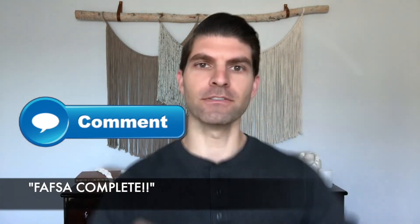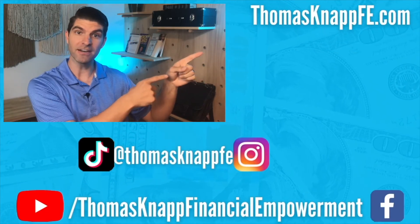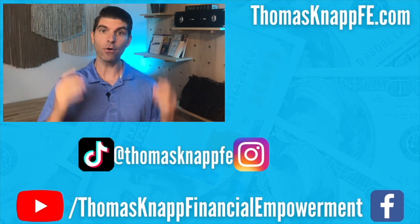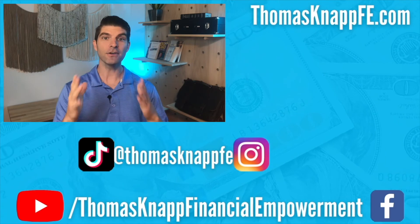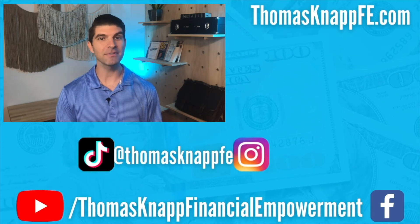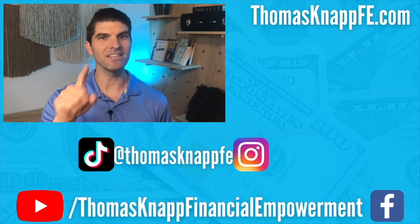If you've already filed for the FAFSA, throw that in the comments — say FAFSA complete — because it's a big deal to get that done. So get that FAFSA filed if you haven't already. If you want more on this topic, you can watch the full video here or go to my playlist. To learn more about personal finance, investing, and building wealth, you can click below. And don't forget about my TikTok and Instagram at ThomasKnappFE. Find your path to financial freedom. Stay empowered, and we will see you next time.